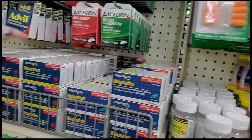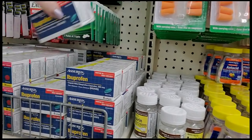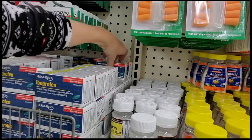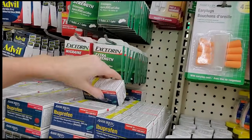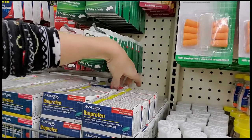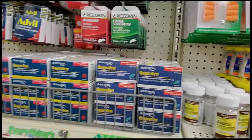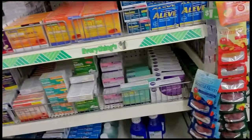Typically I don't buy a lot of over-the-counter stuff here. I buy it in bulk — like ibuprofen I get the great big bottles at either Costco or Walmart. It's cheaper to just get the big things of them.